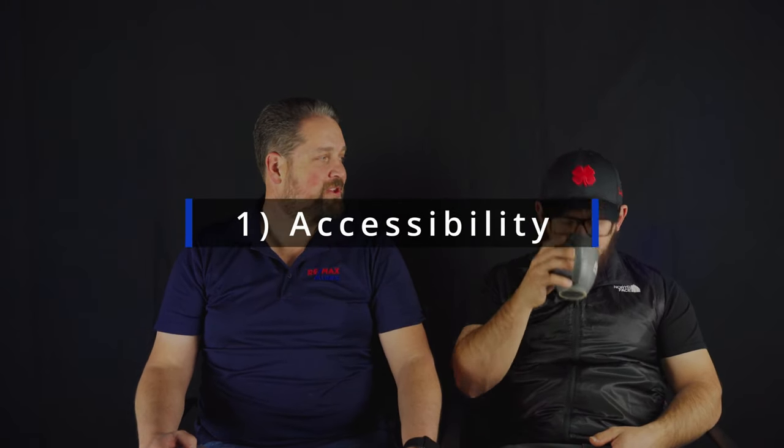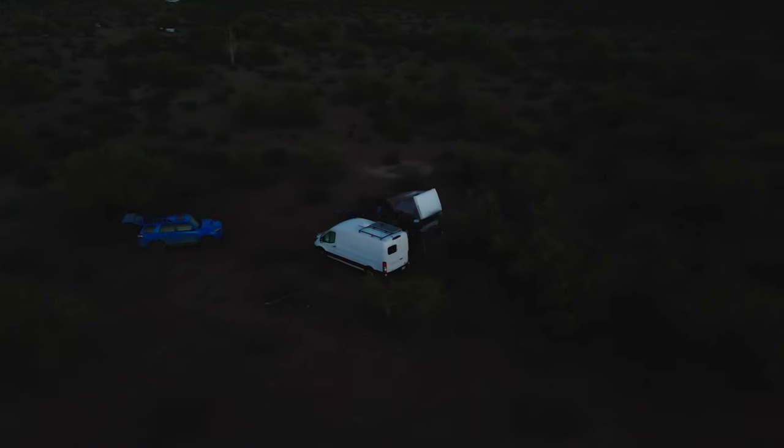That's the difference between an adventure trailer and a van. If you're considering getting one or the other, there are definitely pros and cons. Number one for me was the fact that I can get places you can't. I can drag this little rig back to some four-wheel drive trail — it's very capable to get back there and set it up. Most of the places we've been, though, we've been parked right next to each other.